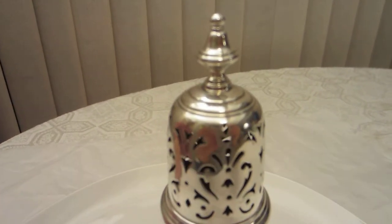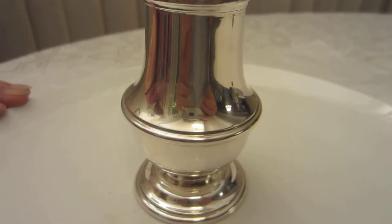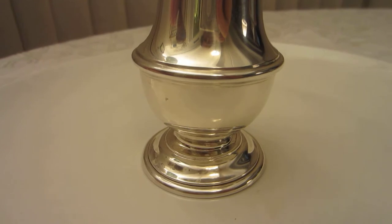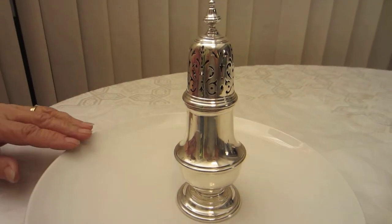83 years old. Six and a half inches tall. 182.8 grams.